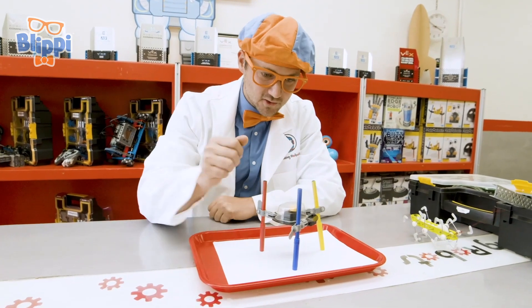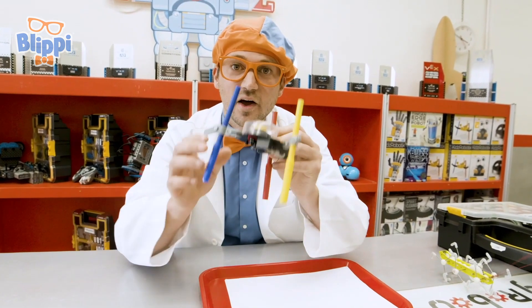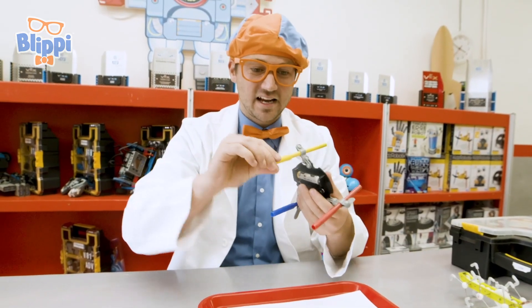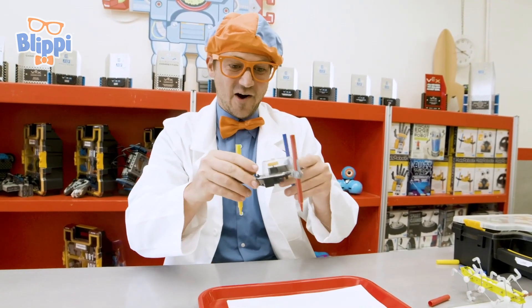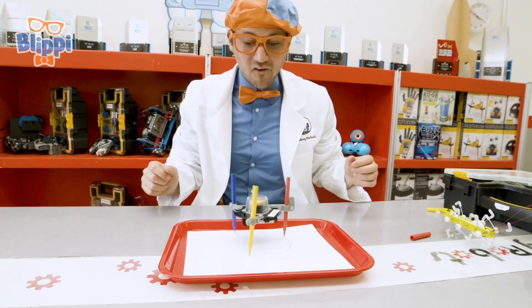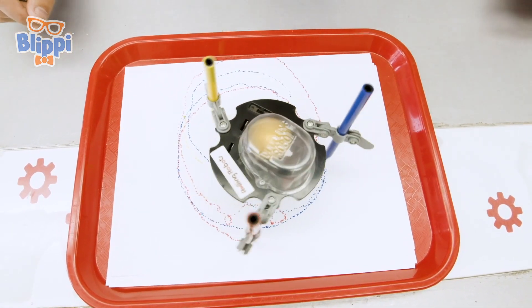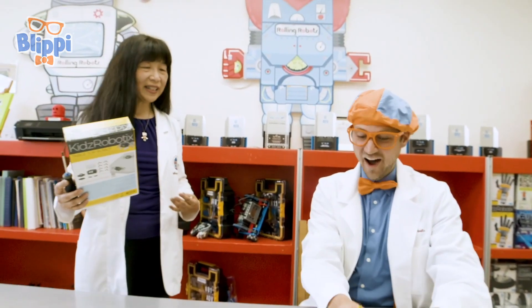Wait a second — what does this robot do? Remember? We talked about how it looks like it colors. Do you see the colors of these markers? Yellow, blue, and red. Let's take off the caps and put it on this white piece of paper. Let's turn it on — look at it spin! Look at your amazing artwork!